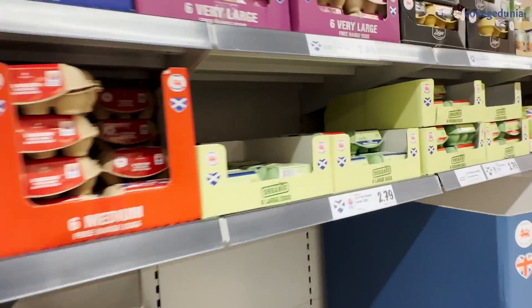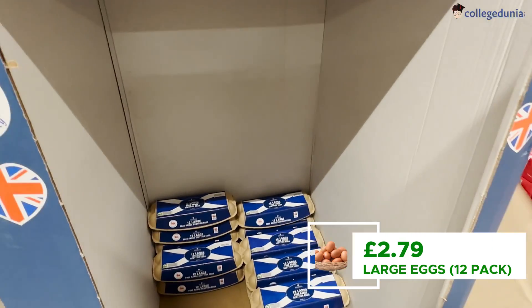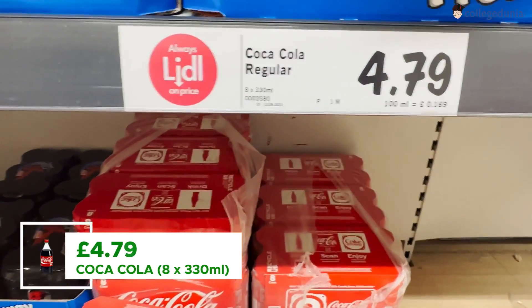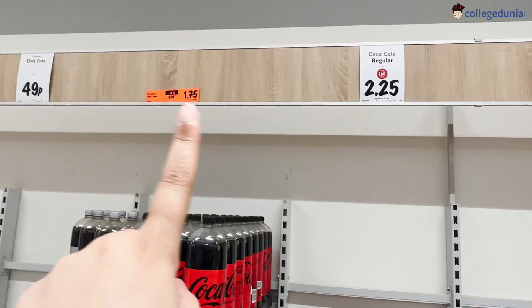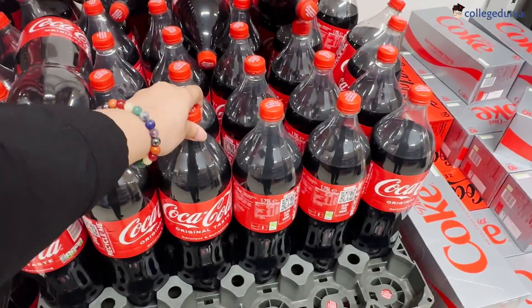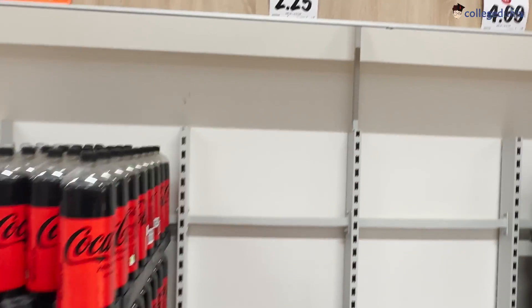For all the fizzy drink lovers, Coca-Cola — you can get an 8-pack of cans for £4.79. But if you go for the bigger size, same concept applies — a regular Coca-Cola is £2.25.